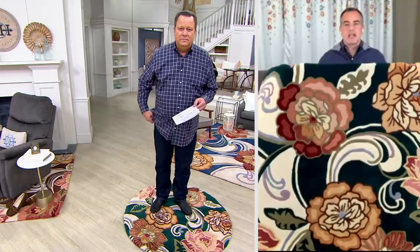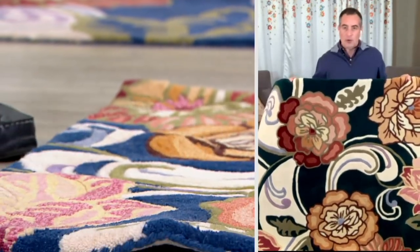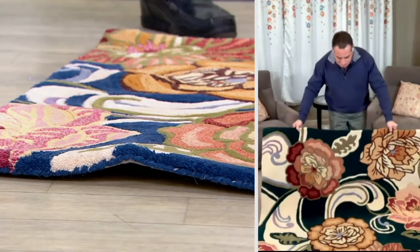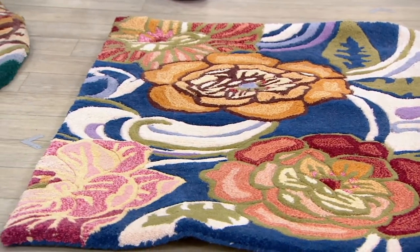Do we need rug pads for these? For the smaller rugs — the 2 by 3 accent and the 4-foot round — particularly on hard surface floors like hardwood or linoleum, they tend to skate around a little bit, so a rug pad underneath is really advised. For the 5 by 7, you might want to put something down. But when you get into the 6 by 9 and 8 by 11 sizes, those normally wind up under furniture, and the furniture will help hold the rug in place. You'll also have all this beautiful color introduced by a front door, under an entryway table, anywhere you're looking to place these sizes.